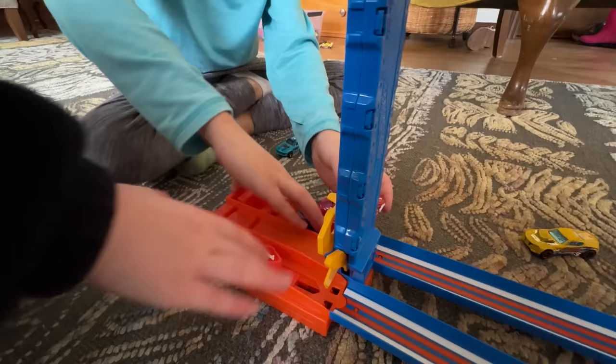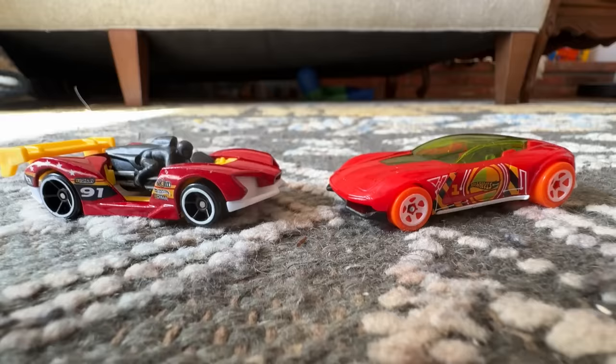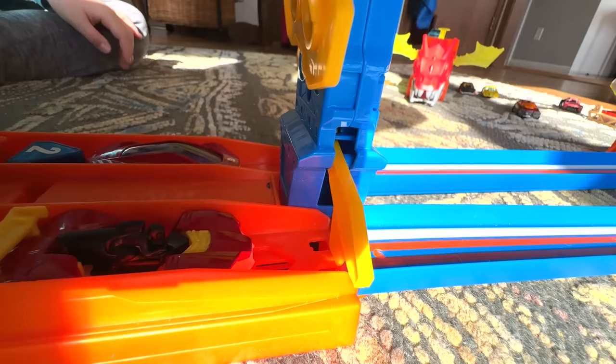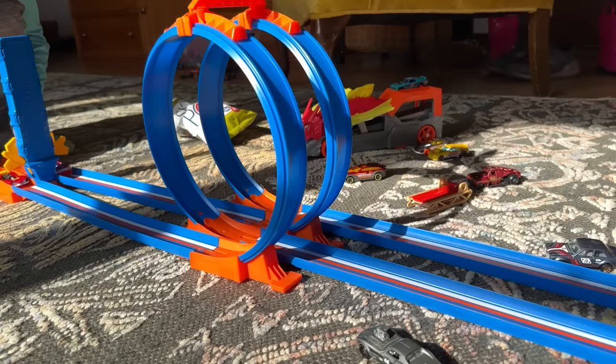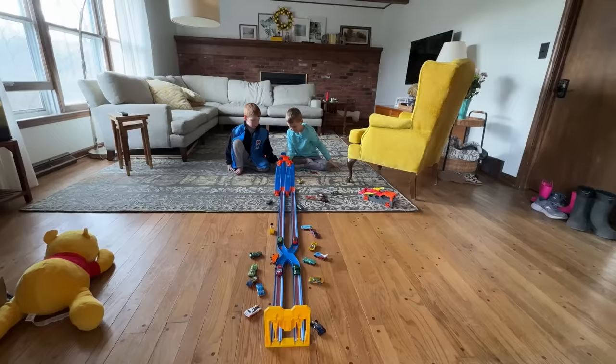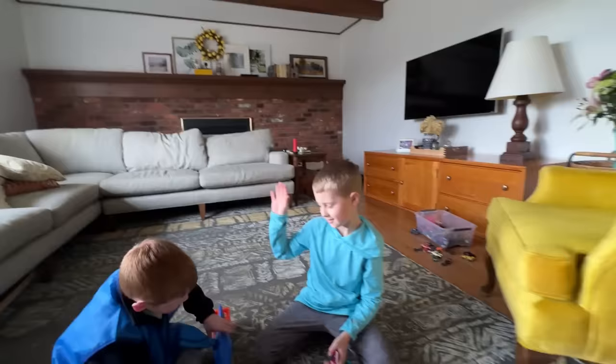They're getting ready to race. These two cars are revving up. Here comes the green light. Concentrate... and go! Through the loop, they're neck and neck. They're so fast, and then into a relay. The red car at the bottom is out first with a crash behind. Wow, what a race!